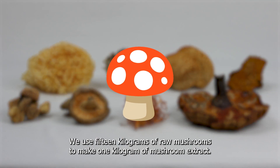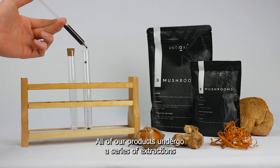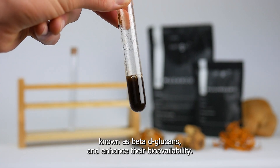We use 15kg of raw mushrooms to make 1kg of mushroom extract. All of our products undergo a series of extractions to activate the compounds within the mushrooms known as beta-D-glucans and enhance their bioavailability.